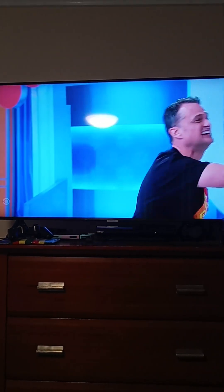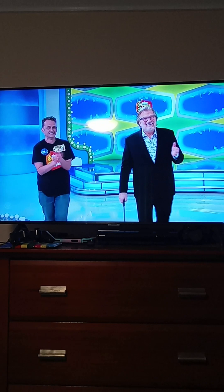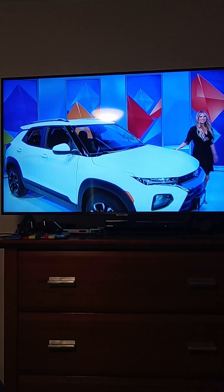It's a new escapee! It's the 2023 Chevy Trailblazer 1LT, with a 1.2 liter engine,